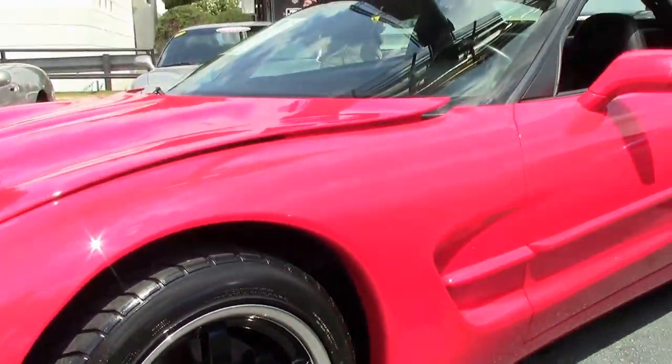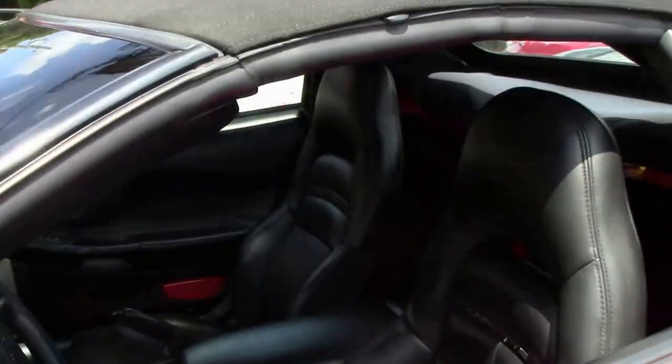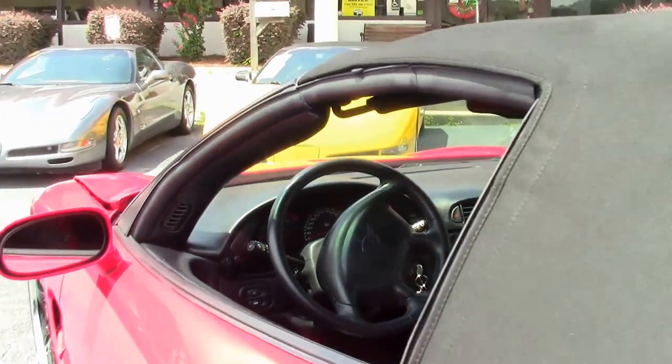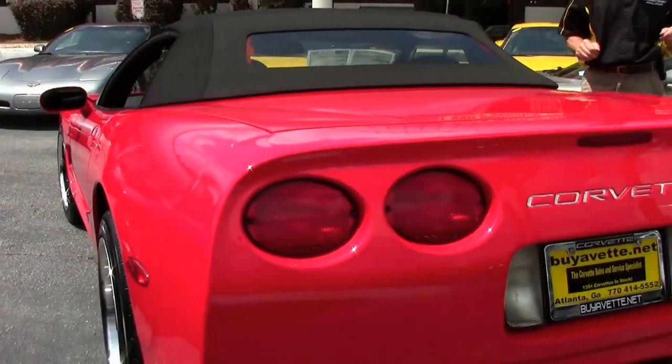Just one of 125 Corvettes always in stock here at Buy A Vet in Atlanta. Check out our website. We've been in business 25 years and have a AAA Better Business Bureau rating.